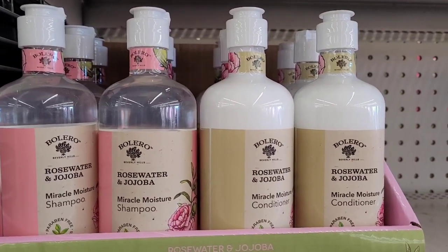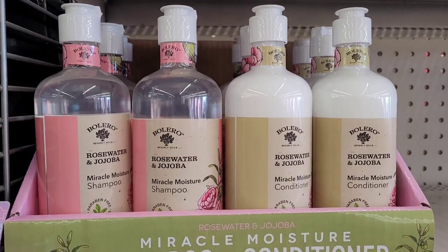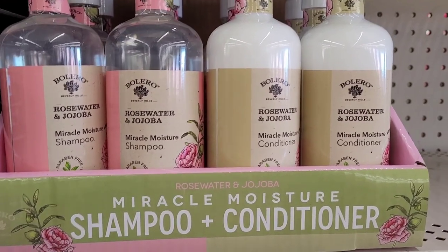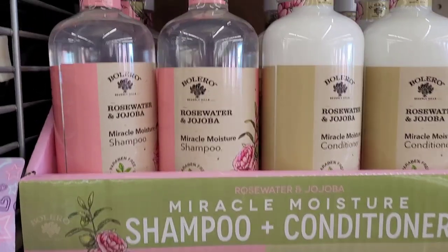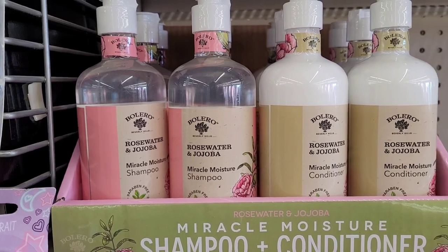Hi guys, welcome back to my channel. Today I'm gonna do a little brief walkthrough and see what's new. So far I see these new Bolero products — this is the Miracle Moisture shampoo and conditioner right here, with rose water and jojoba. These are in such beautiful packaging, oh my goodness, look how pretty.